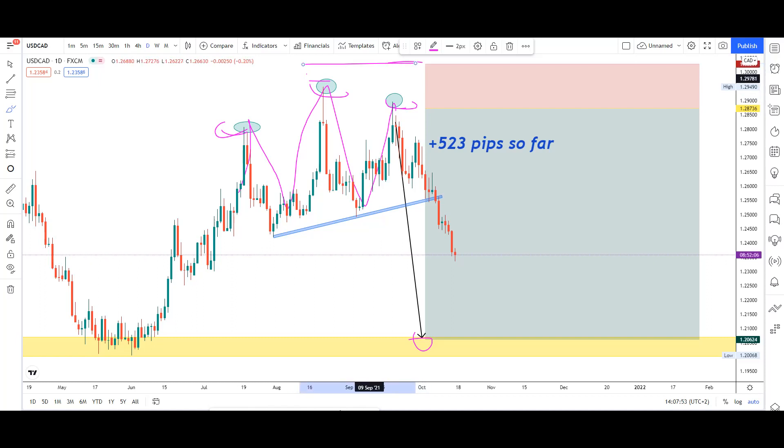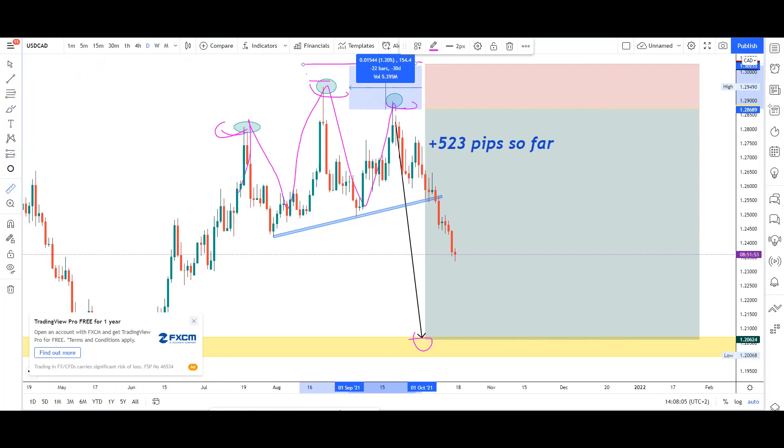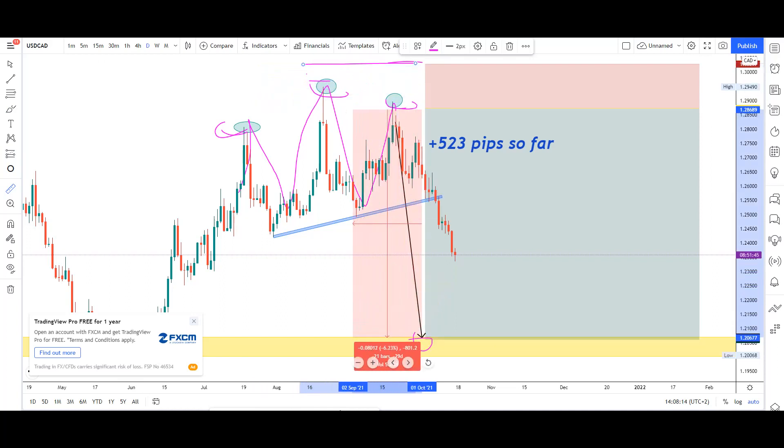How many pips was our stop loss and take profit? Using TradingView's tool, you can check. The stop loss was 157 pips and the take profit was 801 pips. So we were risking around 157 pips chasing 800 pips — that's not bad. For a long position like this, just make sure that you use proper risk management.